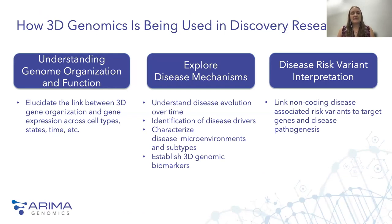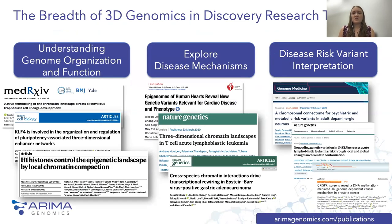In the next few minutes, I want to show some examples of the ways in which 3D genomics can facilitate discovery research. Current research uses 3D genomics to elucidate the link between 3D gene organization and gene expression across cell types, cell states, and time. 3D genomics is also useful for exploring disease mechanisms — understanding disease evolution, identifying genetic drivers, characterizing disease microenvironments and subtypes, and establishing 3D genomic biomarkers. It has also been used to link risk variants to target genes, improving interpretation of disease risk variants. There are many recent papers using 3D genomics in these three key ways.